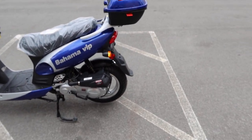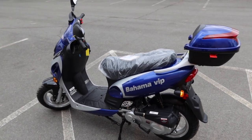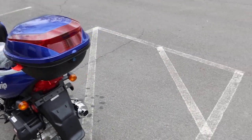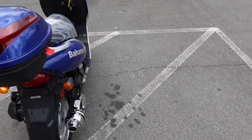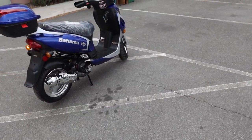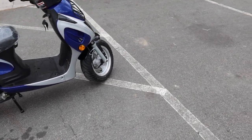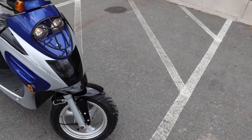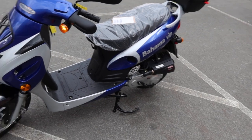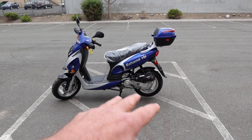The top speed on most all these 49cc scooters is about 30-32 miles per hour, and mileage per gallon you're looking at approximately 100 miles to the gallon. A lot of fun to drive, particularly during spring and summer — you get that wind therapy as they call it. Very practical — gets you off your feet, a little bit easier to get around than a bicycle.